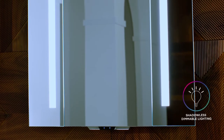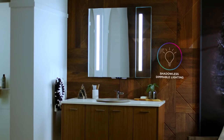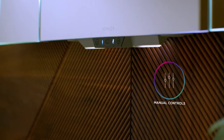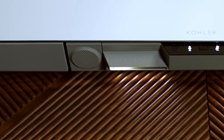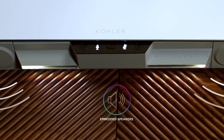Mirror lights are bright, shadowless, and dimmable, so whether you're just waking up or getting ready for bed, your lighting will always be ideal. If voice control isn't the best option at a certain time of day, lighting and sound can also be controlled manually. The Verdera Voice's embedded speakers offer full stereo sound and adjustable volume controls.